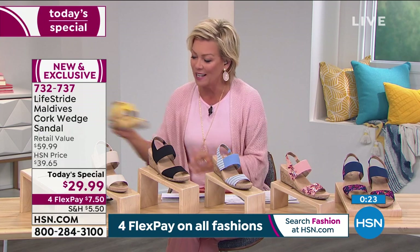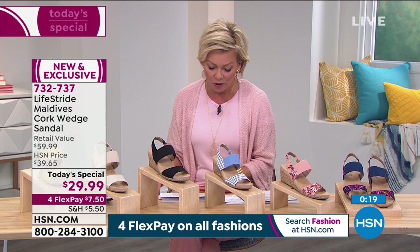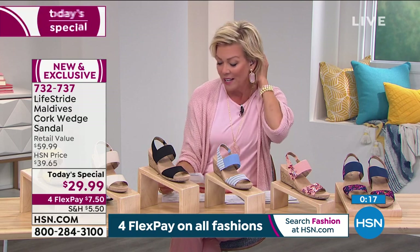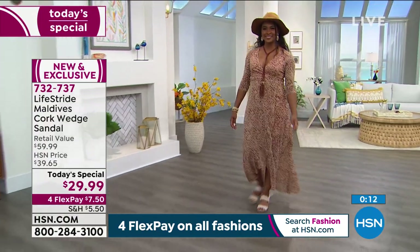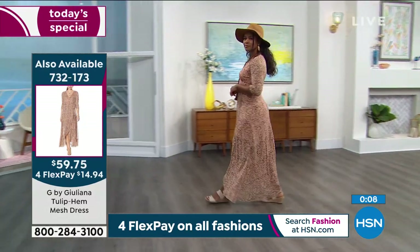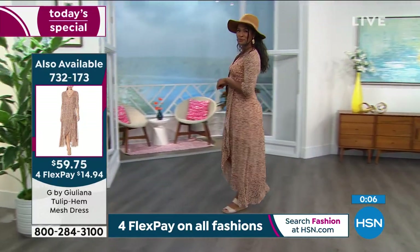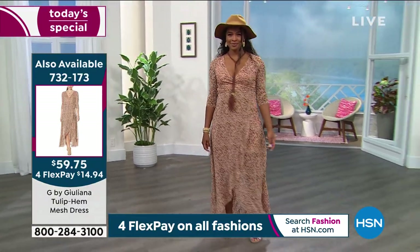Before the show I was reading comments about Lifestride on hsn.com — comments like: love the wedge, it's a perfect heel height; Lifestride always keeps comfort and support in mind; these fit the bill of attractive, comfortable, good price, and easy to put on; and a comfy and stylish shoe that you will appreciate.